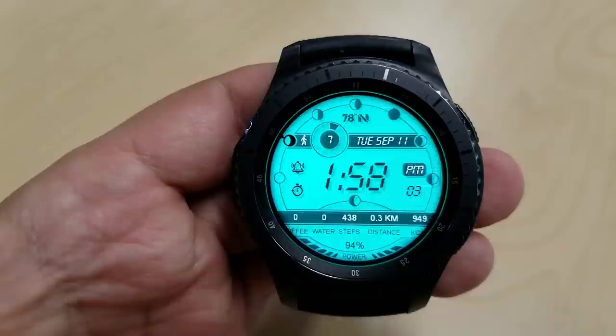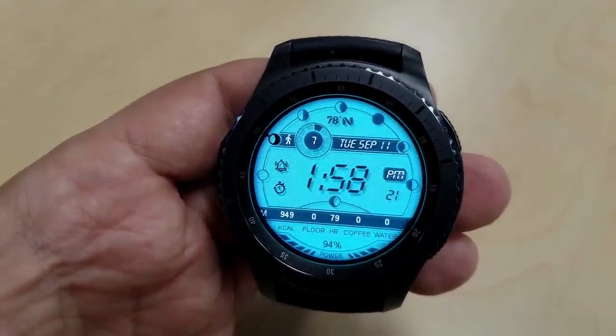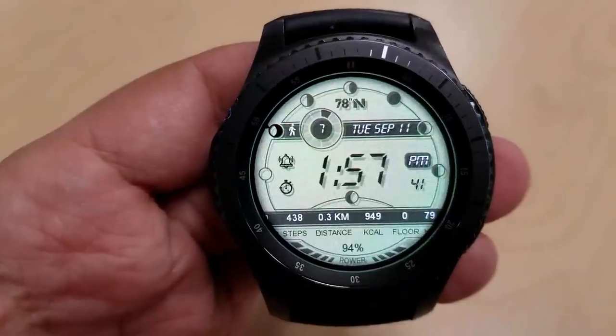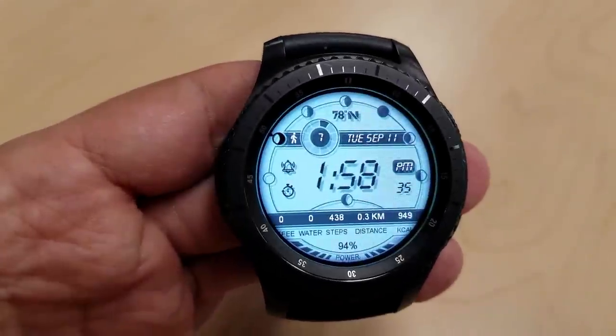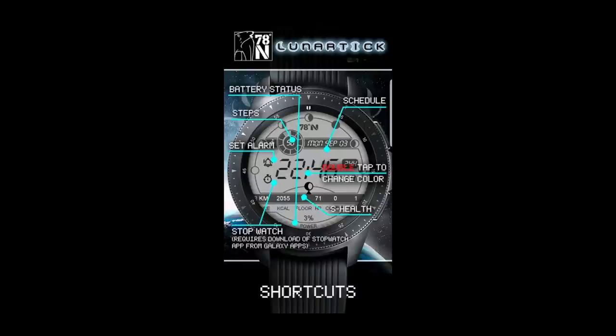Both versions feature that attractive retro-style digital watch face look, and this is sure to appeal to those who enjoy the nostalgia of older watches yet still want access to all their important activity information.